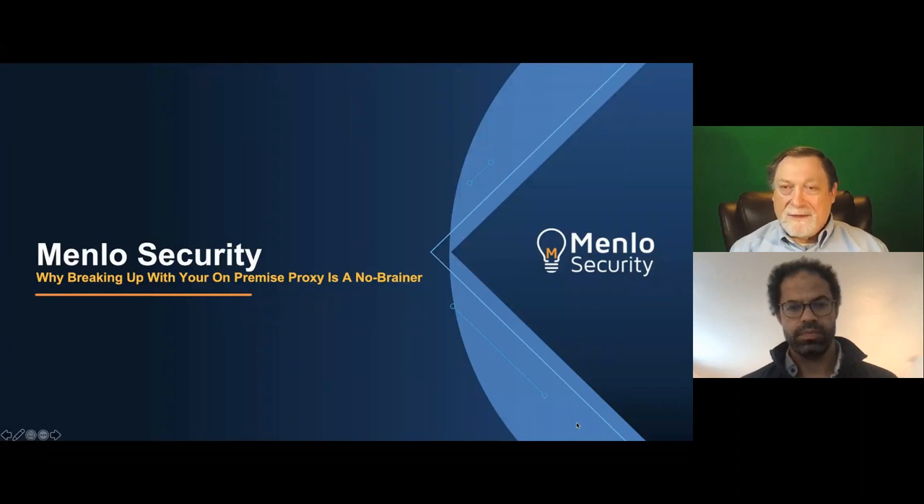If you notice on the platform, there's a chat button on the right-hand side. Feel free to send us notes, send us comments, comment amongst yourselves. Put down where you're from, say hello — it's always interesting to see where people are joining us from today. You'll also see a Q&A button, where you can go in and ask us questions.